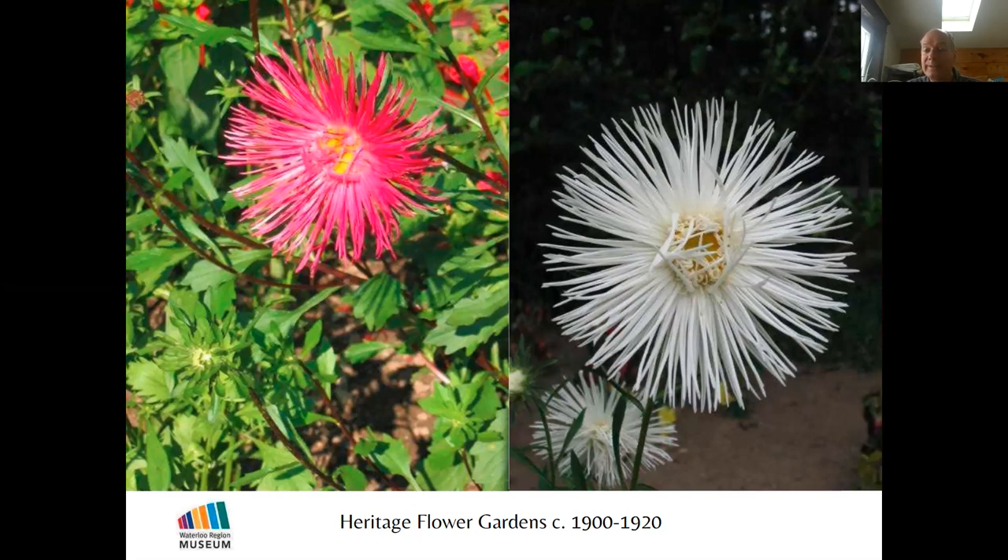People put a lot of effort into their gardens, but as we know, many of them grew up on farms, so they knew their plants and they knew how to grow them.